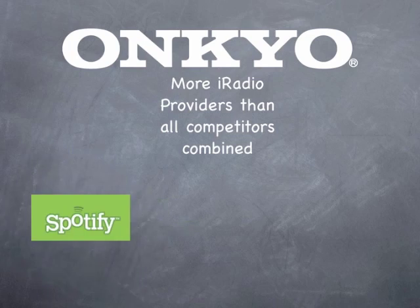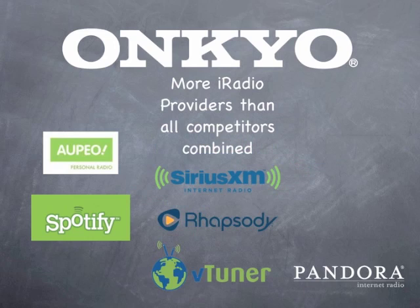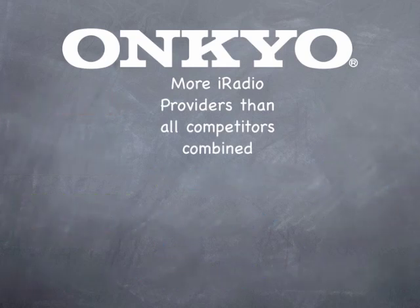The TX-NR3009 provides an easy-to-use on-screen interface for internet radio. Onkyo is partnered with Spotify, Pandora, Opio, Rhapsody, VTuner, SiriusXM Internet, MediaFly, Slacker, Napster, and even Last.fm to bring you the widest selection of internet radio from any audio company.